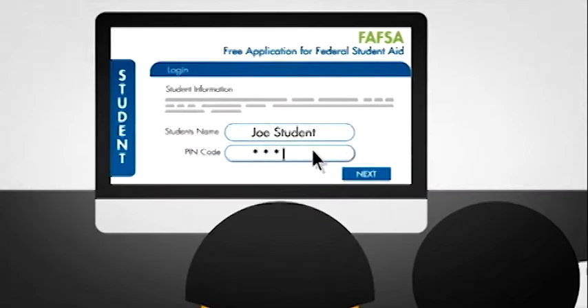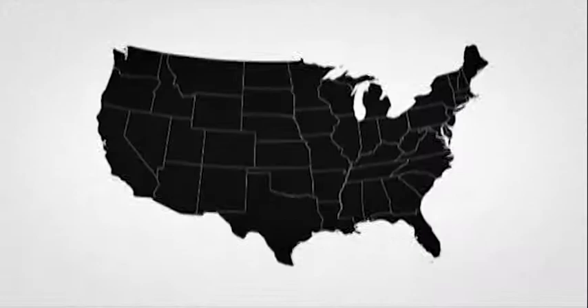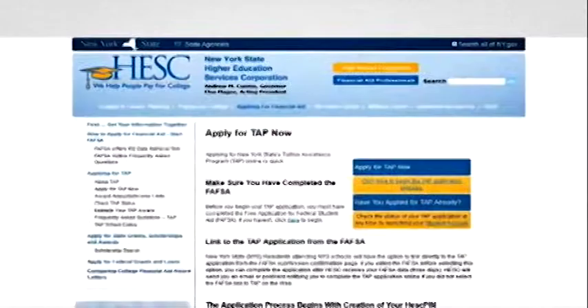You will receive an email from the U.S. Department of Education once your FAFSA application has been processed and forwarded to Mercy College. New York State residents will also receive a second email from the New York State Higher Education Services Corporation, or HESC.